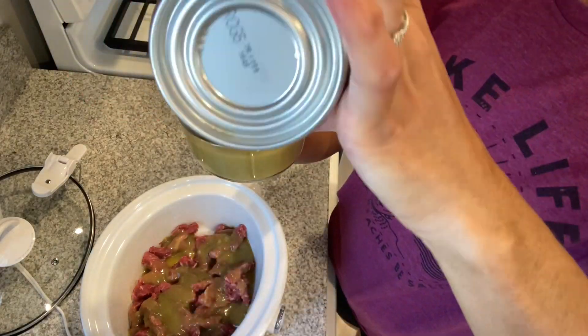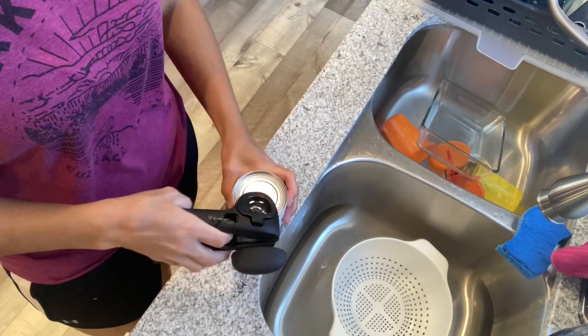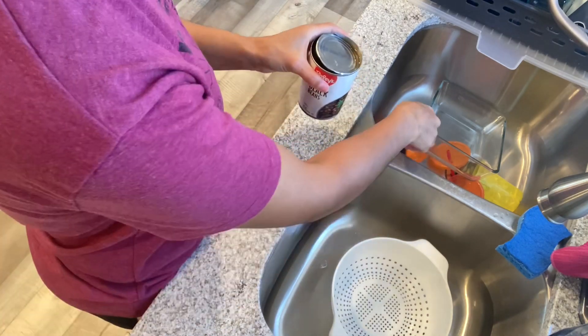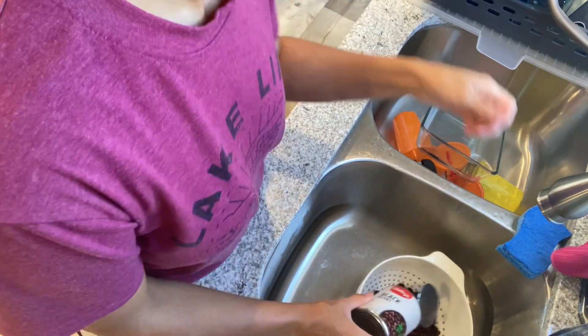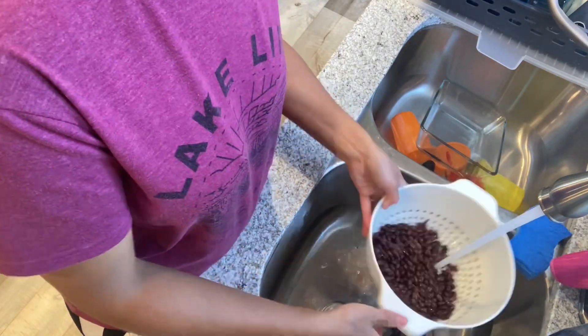I found a can of hatch green chili. I don't like to use the entire can — if you put meat in the crock pot it does tend to emit quite a bit of water, so I used about half a can. I threw in a can of black beans and let it sit on low for about four hours.